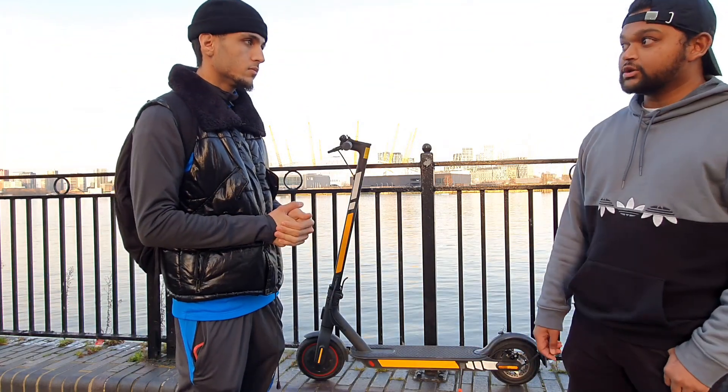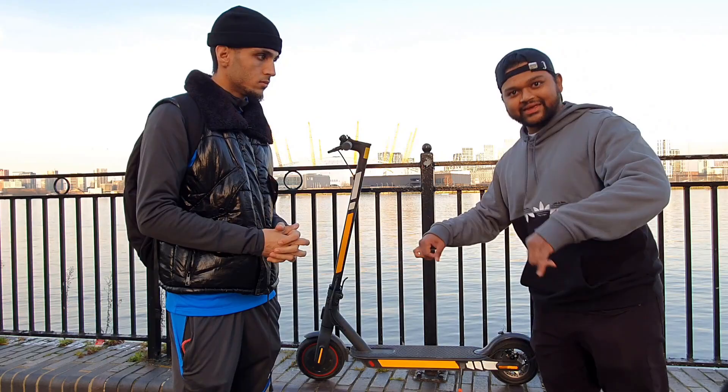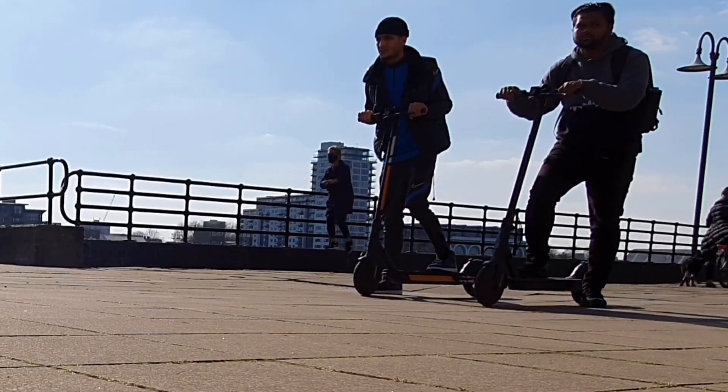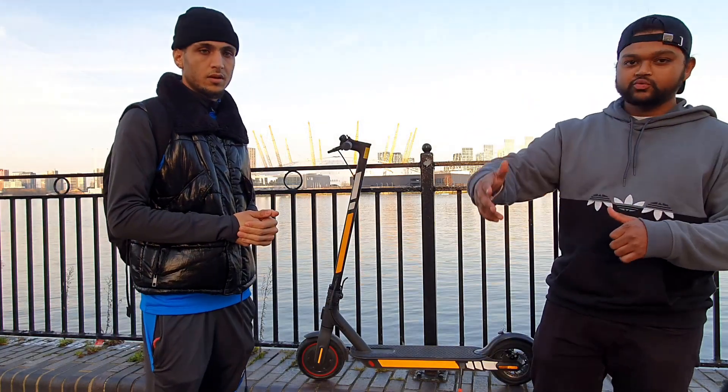One thing a lot of people don't know about — when you get an electric scooter, especially the Xiaomi ones, you have to do one kick off and then press it. It's like a jump start. I think that's just for a safety reason, because sometimes if you just press it, it just flies forward without the kick.